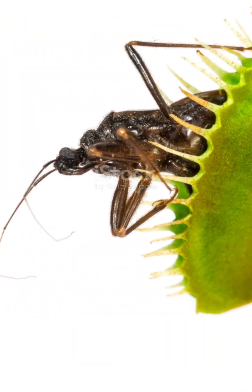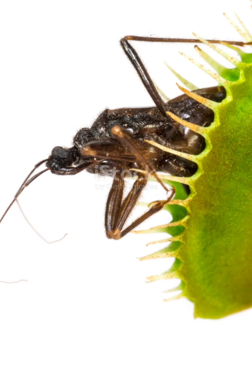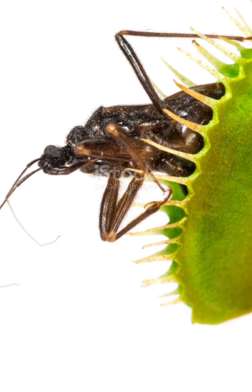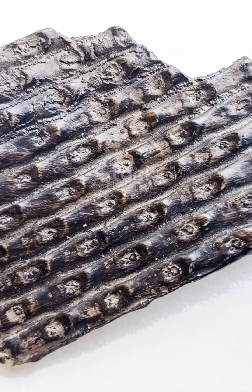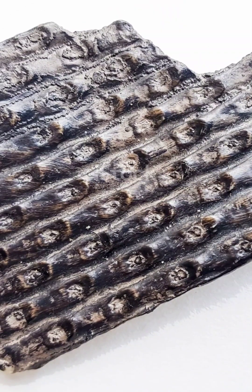And here's a mind-blowing fact for you. Some of these carnivorous plants have been around for over 100 million years. Yep, while dinosaurs were still stomping around, plants were quietly evolving into this insane, bug-hunting version of themselves. It's like they've had an evolutionary head start in the survival game.